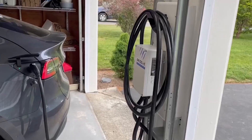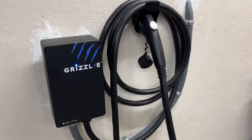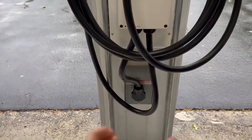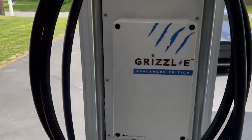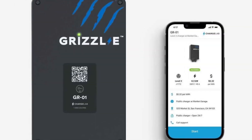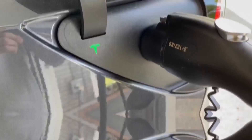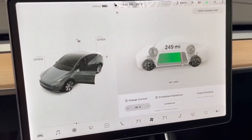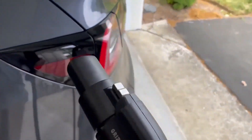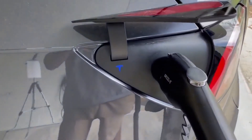7. Grizzle. Grizzle stands out as one of the premier home EV chargers, renowned for its blend of cutting-edge technology and user-friendly design. Its compact yet robust build makes it an ideal fit for residential settings. Equipped with smart connectivity features, Grizzle allows users to remotely monitor and control charging sessions via a dedicated mobile app. Its fast charging capability ensures quick replenishment of electric vehicle batteries, while built-in safety mechanisms protect against overcharging and overheating. Grizzle's intuitive interface and hassle-free installation make it a top choice among homeowners seeking a reliable and efficient solution for powering their electric vehicles at home.